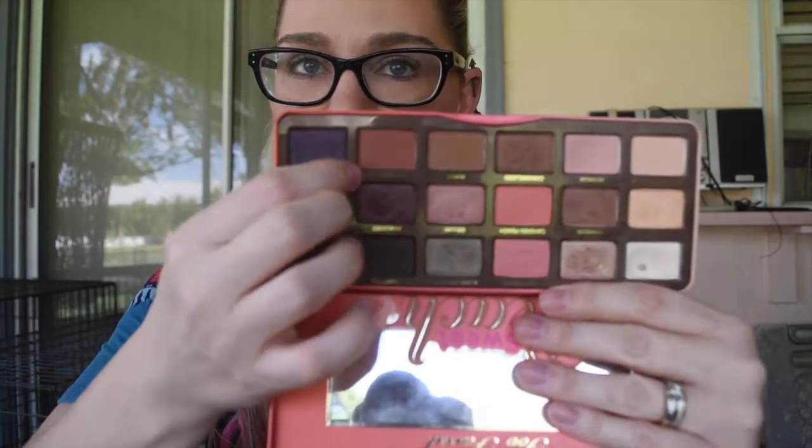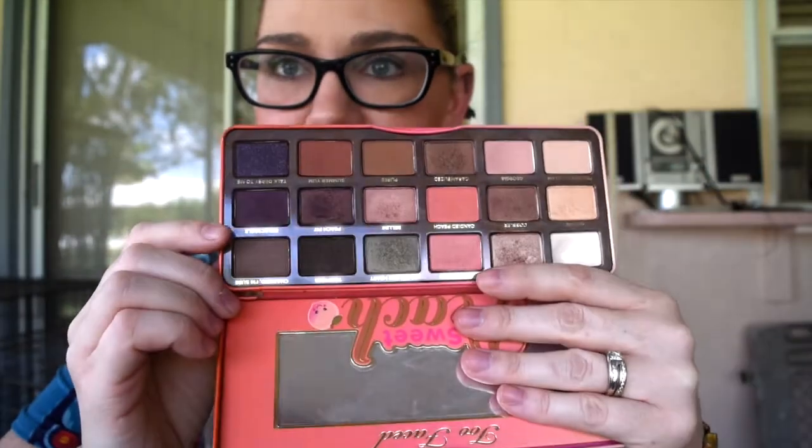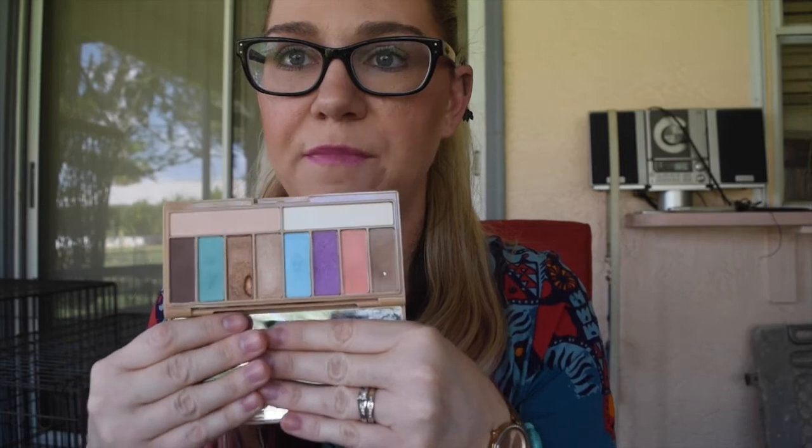I also have my Too Faced Sweet Peach Palette — I don't have much progress at all on the shade Summer Yum. I also have the LORAC Summer Glow palette. My only goal for this was to hit pan on three shades or more. The only one I have real progress on I'm using to line my lower lash line. I'm working on two other shades as well — once I hit pan on one I'll start working on another for my under eye.